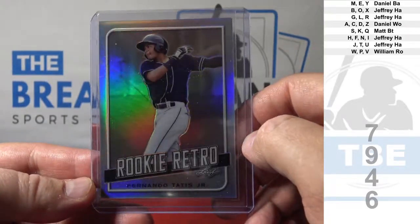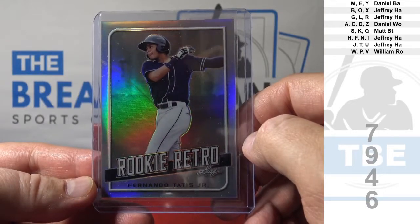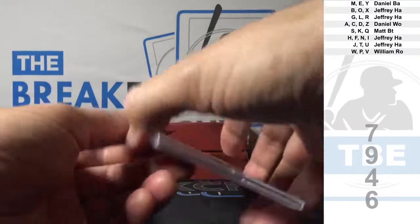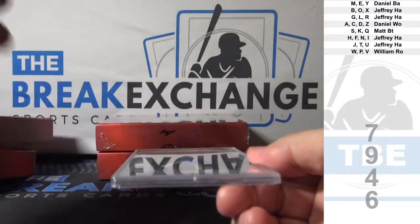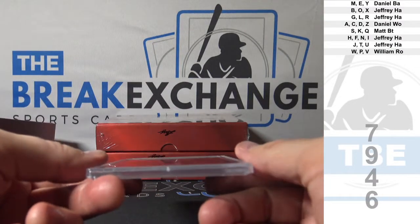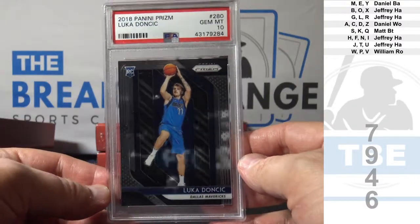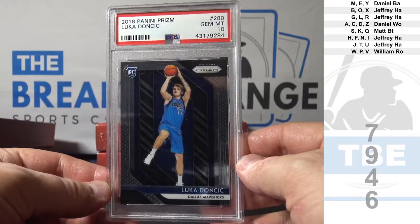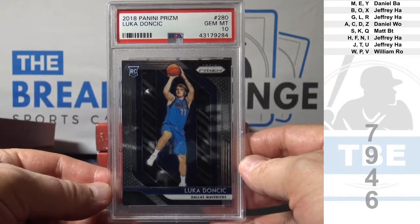That is T. Jeffrey H.A. — Hand. Yikes. 2018-19 Prism Rookie, Gem Mint 10. Guess who — Luca Jancic. Gem Mint 10.